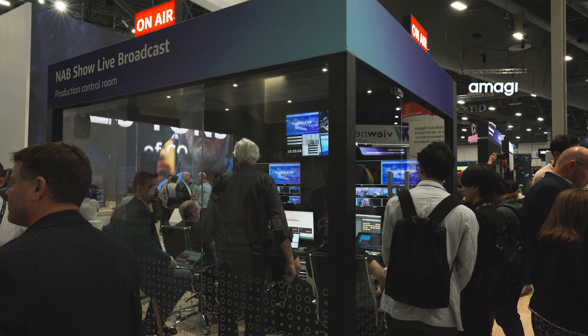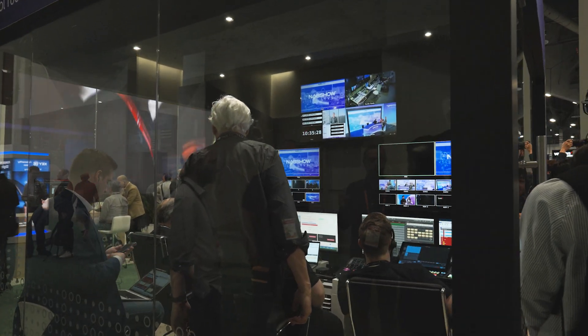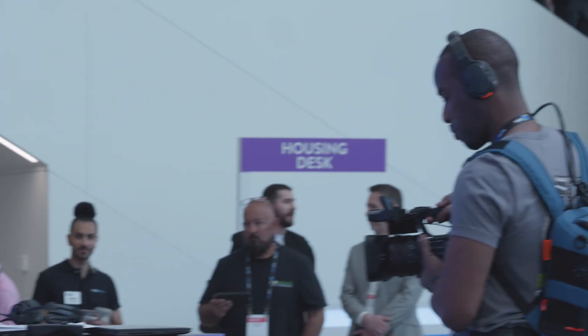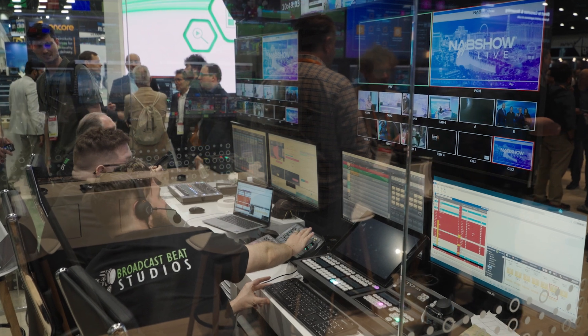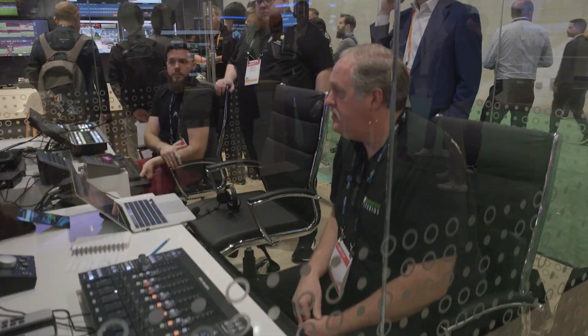I immediately started thinking about all the different components required to make it happen. The workflow from on-premises to the cloud: partners to enable cameras, microphones, headsets, lights, LED walls. And then in the cloud: audio mixing, vision mixing, editing, servers, and the entire workflow for audio — comms, audio mixing, and all the components that come with it, just to name a few.